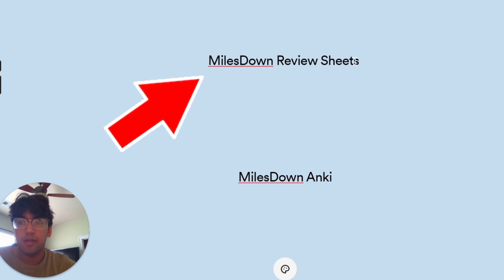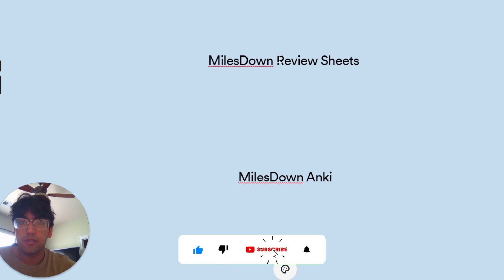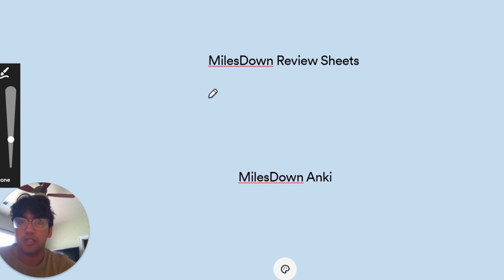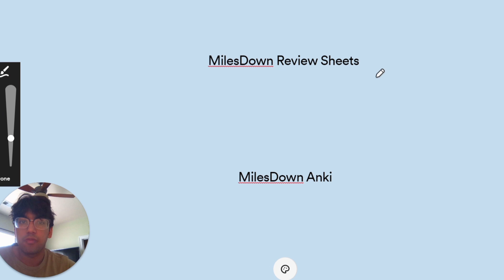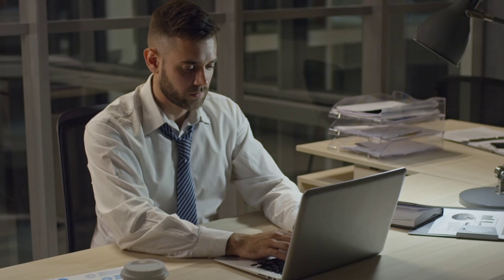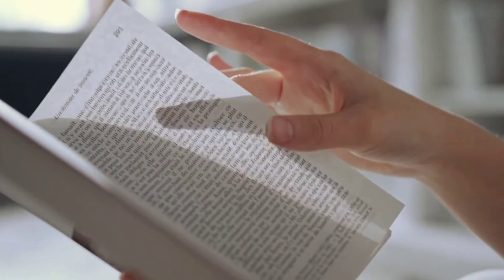The first resource is the Milestown review sheets. Milestown is a really awesome Redditor who created these beautiful review sheets that helped a ton of people get great scores. They condense a lot of the Kaplan textbooks into about 100 to 120 pages. This was actually one of my primary resources for learning content, since my school classes had already given me a solid foundation in the sciences needed for the MCAT.